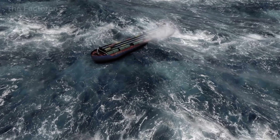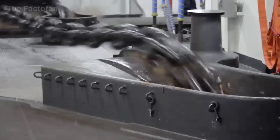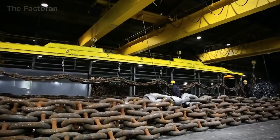Amid the vast ocean, where giant ships battle fierce winds and relentless waves, there exists a silent force that keeps everything anchored. Colossal anchor chains, as massive as steel monsters, weighing tens of tons yet engineered with millimeter precision.